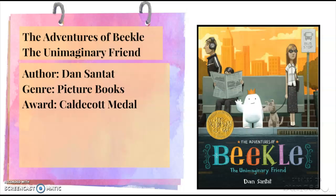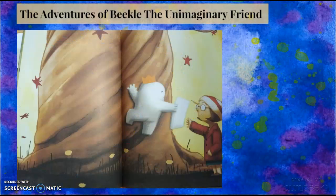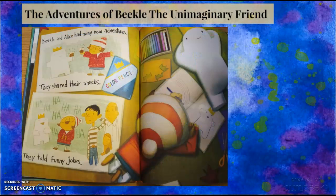The next book is called The Adventures of Beekle: An Unimaginary Friend. It is a picture book written by Dan Santat. It received a Caldecott Medal and has incredibly vibrant pictures, which I really loved. I'm sure this book would be great for any audience, especially little kids who love the vibrant pictures and have imaginary friends to relate to.